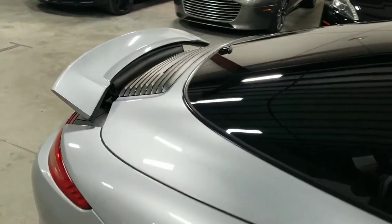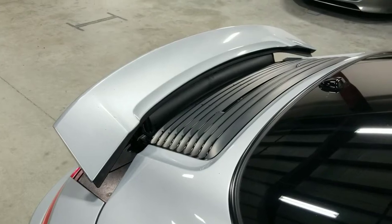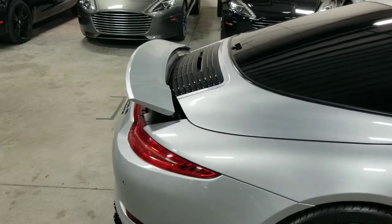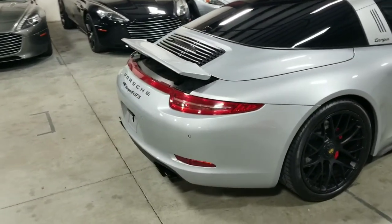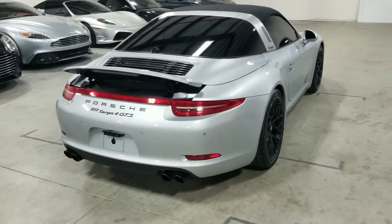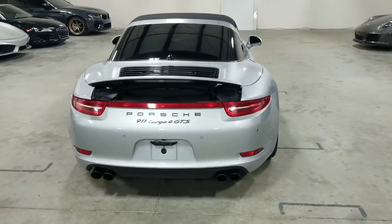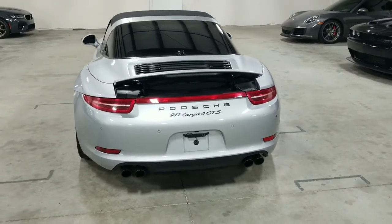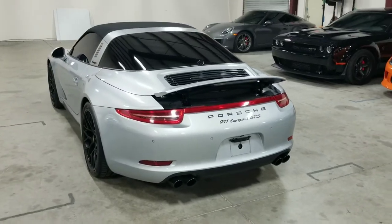Coming towards the back, we have a fully electronic rear spoiler that is operated with a button inside. It is in the up position currently, but it will sit flush against the rear of the vehicle — just helps with aerodynamics as well as downforce. Coming further back, we see the quad tip exhaust. This vehicle has LED brake lights in the back. This is a Targa 4 GTS, meaning it is the four wheel drive variant.